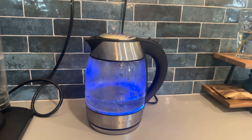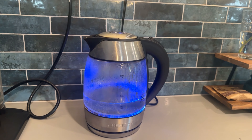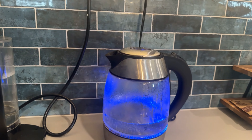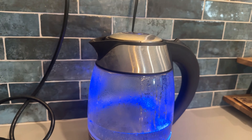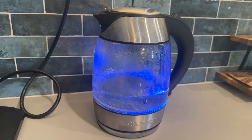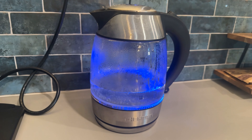And I like to provide those comforts of home. I drink tea almost every night, so we provide a Keurig, a drip coffee maker, and this tea kettle to our guests on the other side. And I love the blue light and it boils so good.